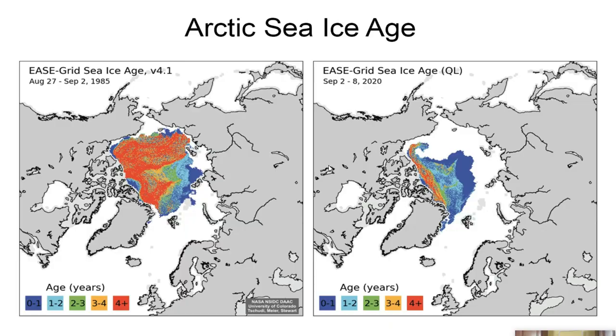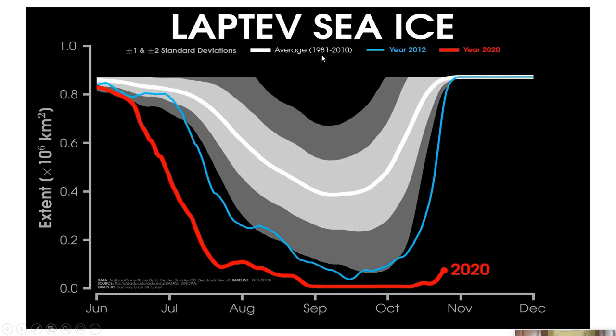By the way, we talked about the average from 1981 to 2010. When January 1, 2021 rolls around, these averages will be reconfigured and recalculated to show from 1991 to 2020 — a running 30-year average for new comparisons. I wanted to bring this quick presentation showing how dramatic the ice loss is in the Arctic.